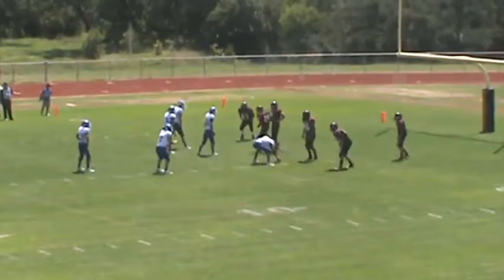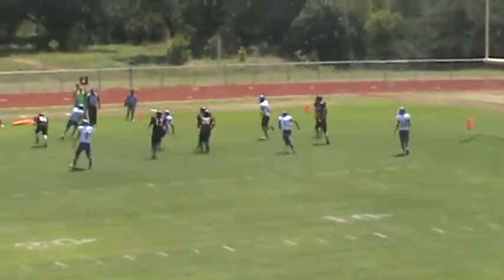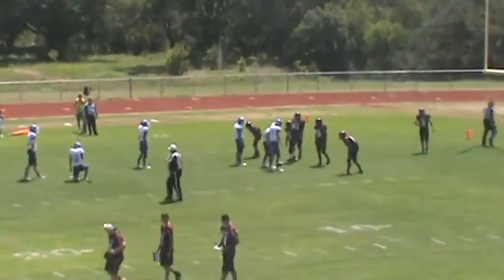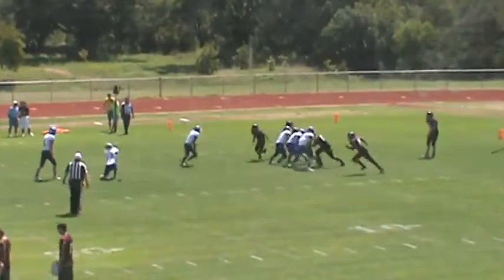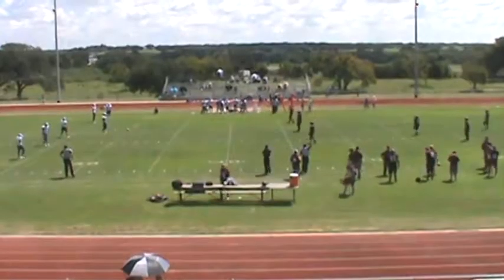Trips to the left this time — Contreras in the backfield with Acosta, Contreras with the pitch on the ball, runs to the far side. Still have Hill holding for Harmon for the point after kick — the kick is up, it's another kick, looks like he's up in the yard line right now.